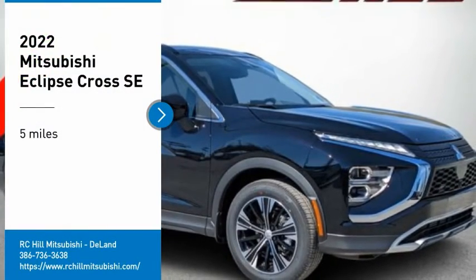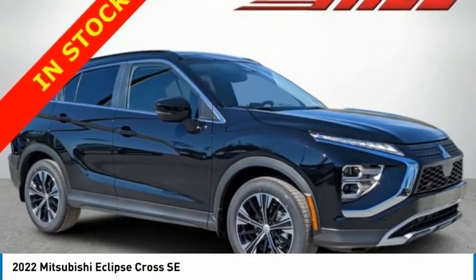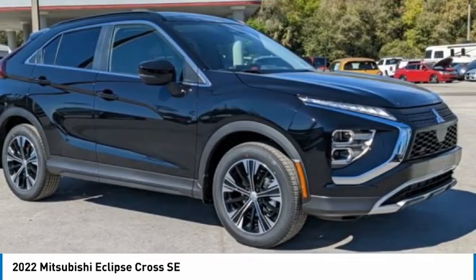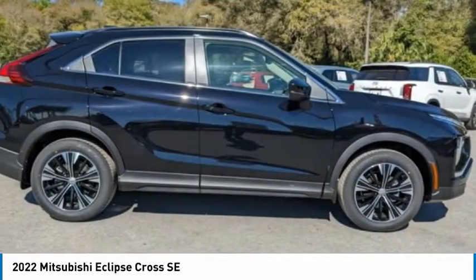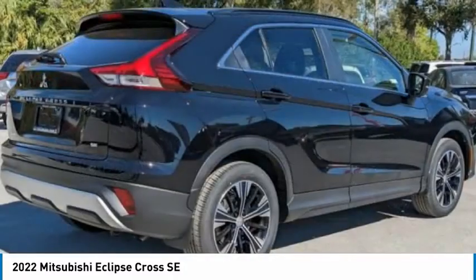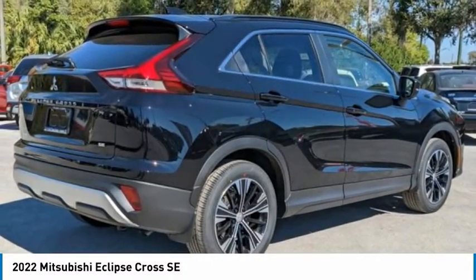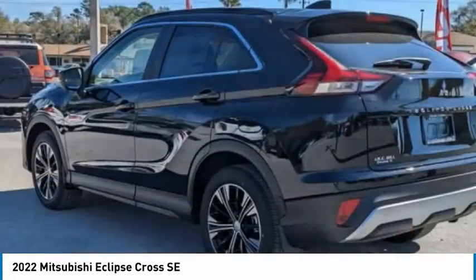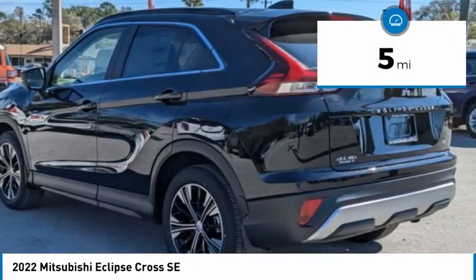Stop by and take a look at the 2022 Eclipse Cross. The Mitsubishi Eclipse Cross is a good-looking crossover with bold styling. An 8-inch infotainment screen offers the latest in technology and supports both Apple CarPlay and Android Auto. This vehicle has less than 100 miles.